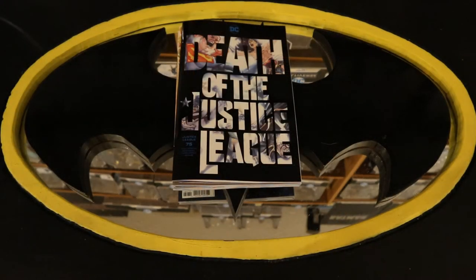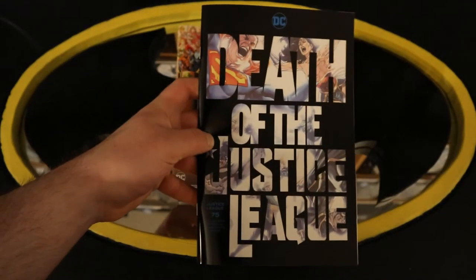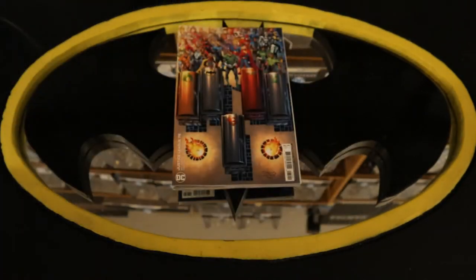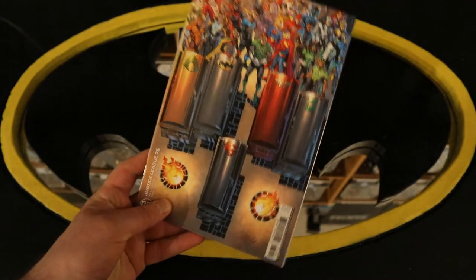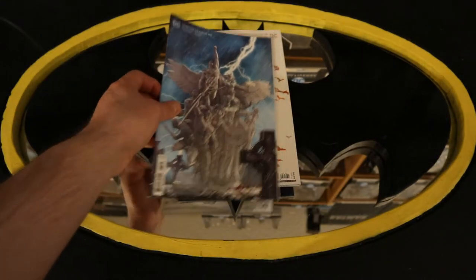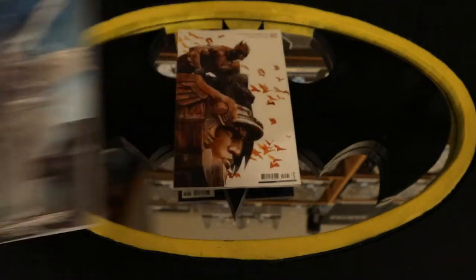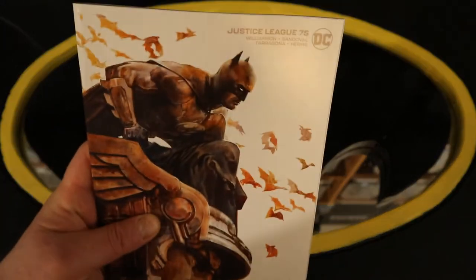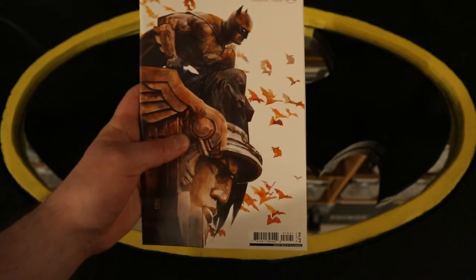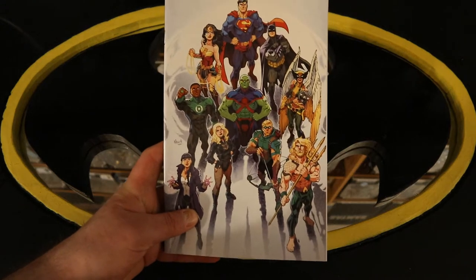Now for the Justice League stuff, and it's pretty light this month. Start off with Justice League number 75 — Death of the Justice League. Justice League 75 variant cover — you can see the coffins of a lot of the main heroes. Justice League 75 yet another variant cover, another variant cover, and another variant cover of Justice League 75.